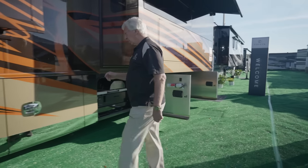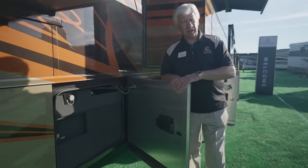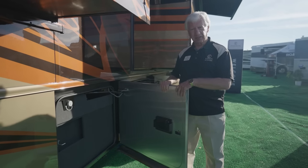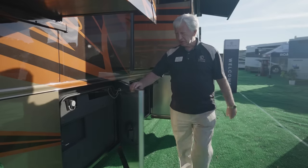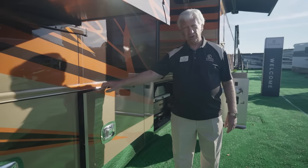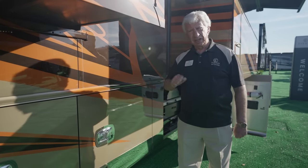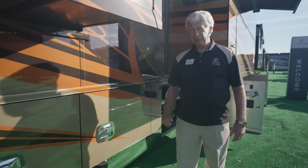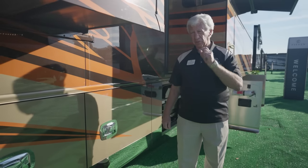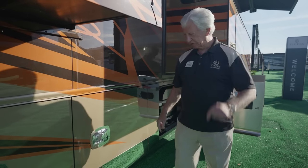Now I want to show you one of the things we've developed on our doors. People talk about our compartment doors all the time — they're heavy, like aircraft doors. What we're now doing on all our motorhomes is developing doors that you can hold within two inches of closing, let go, and they close on their own. It may not sound like a big deal, but if you're trying to sneak out to go golfing while your wife is sleeping, it really is.